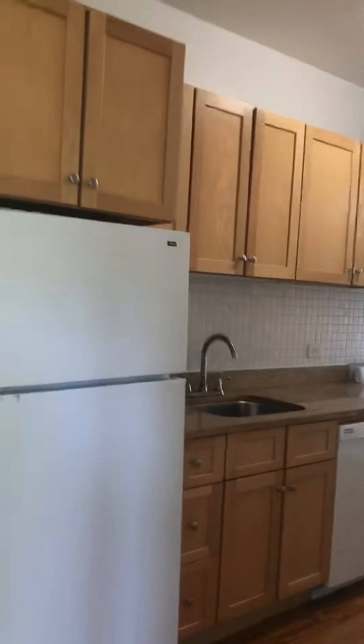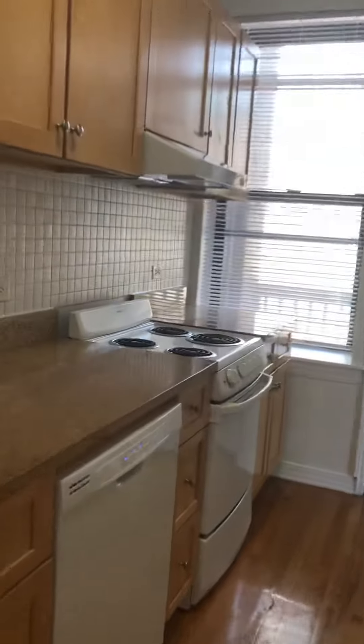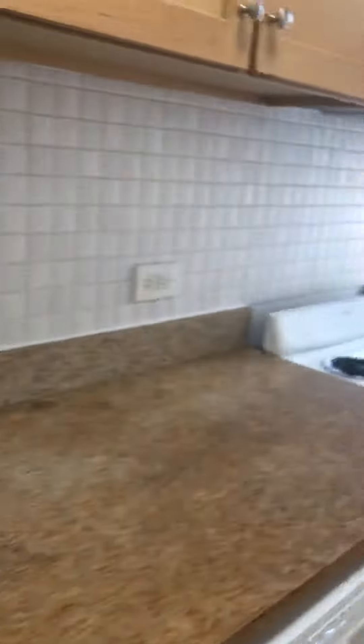Kitchen — this is more modern. Granite countertops, a dishwasher. Lots of counters and cabinets, and good counter space too.